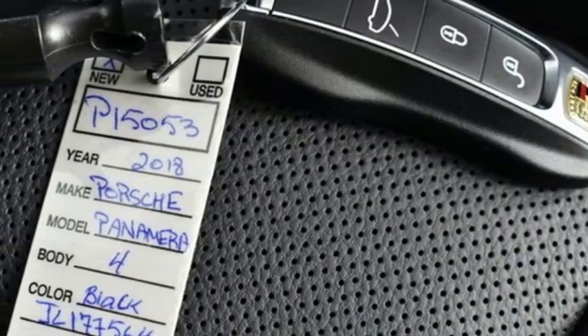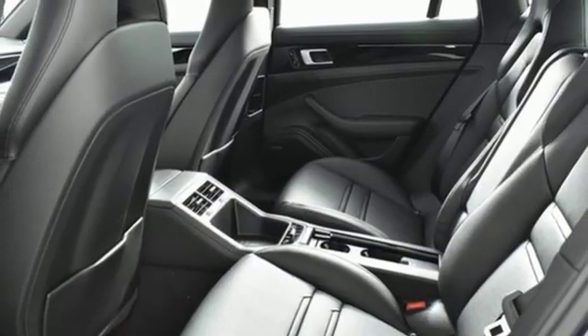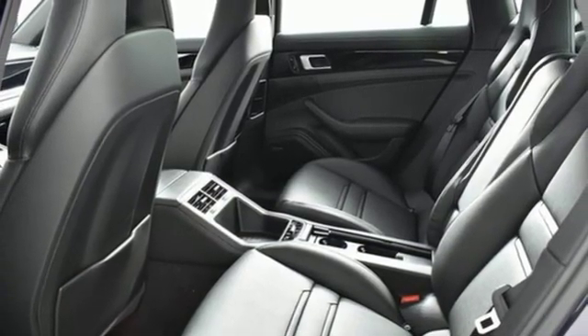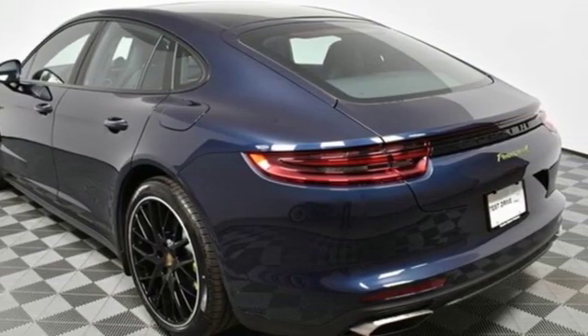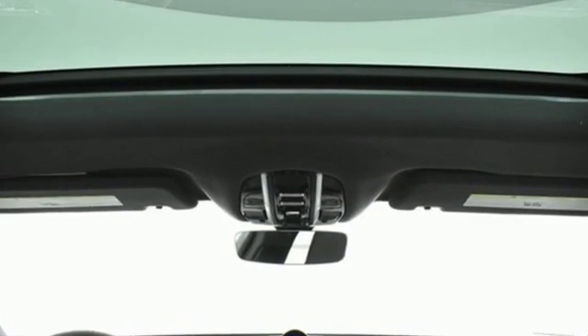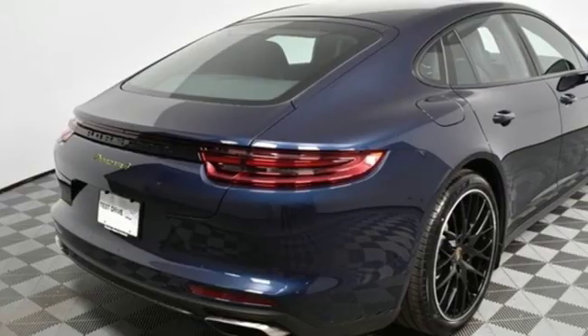Auto shift manual transmission. Height adjustable automatic with driver control suspension. External memory control. Dual zone climate control. Four corner auto leveling suspension. Configurable instrument gauges. And twin turbo V6 engine.